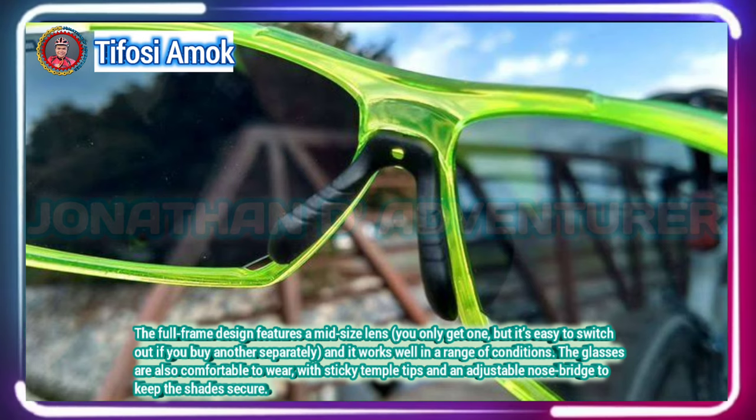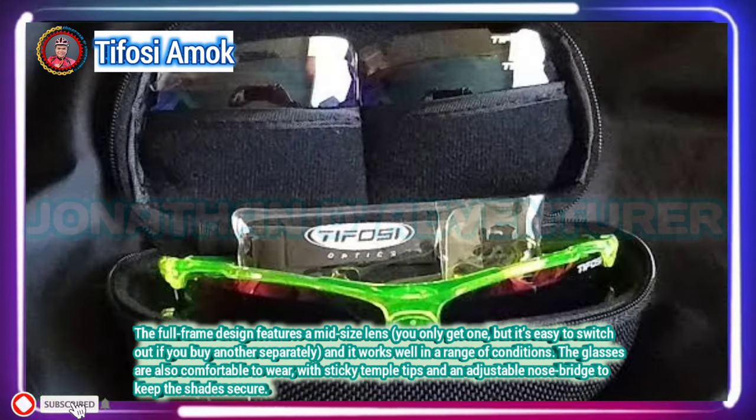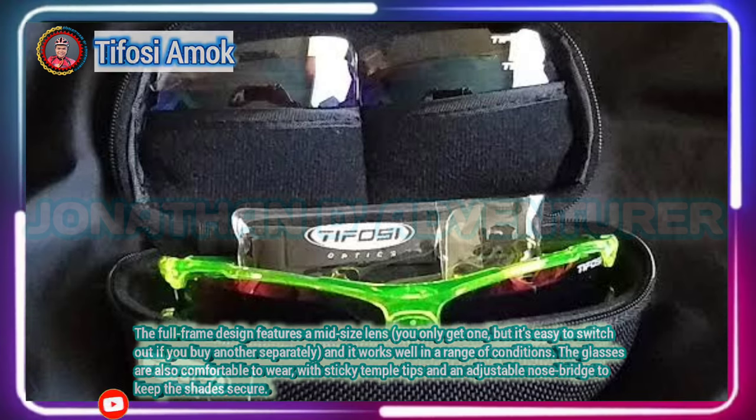The arms include a rubberized section that gives more flexibility to aid fit without causing undue pressure on the side of the head.